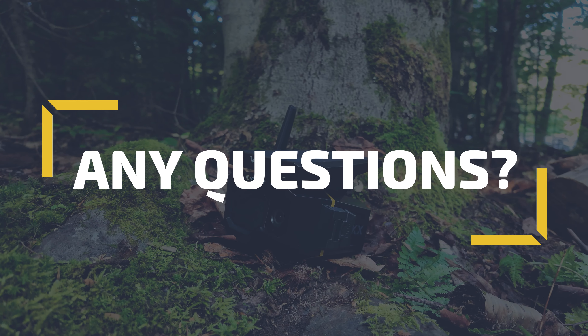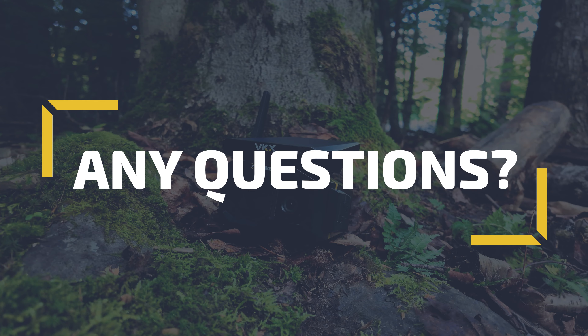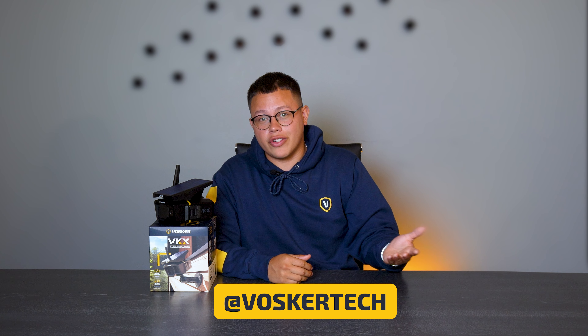Get notified when it matters most. If you have any questions, don't hesitate to leave us a comment below. We will make sure to answer them as soon as possible, and if you want us to cover a specific function, do not hesitate to write to us as well. You can contact Vosker on their website at vosker.com or on social media, Vosker Tech.